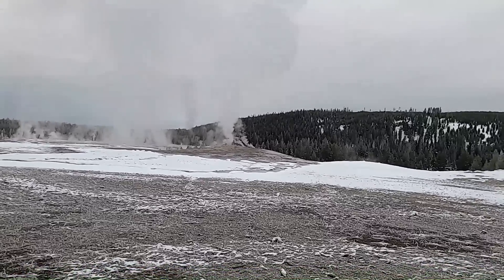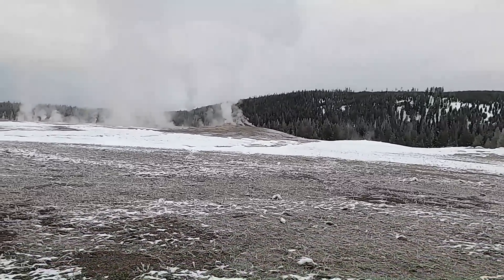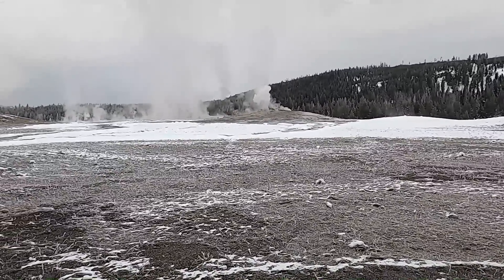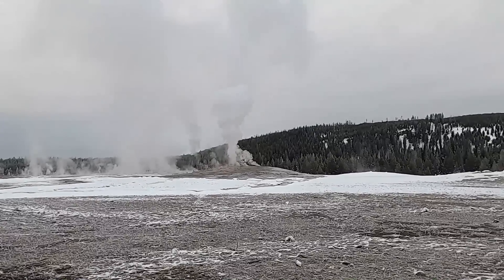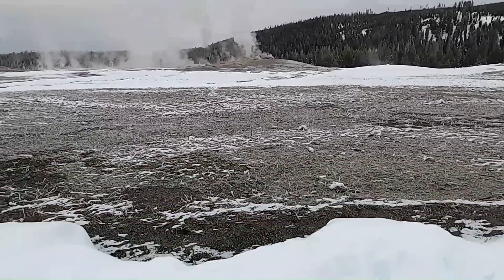While we're waiting for Old Faithful to erupt, let me take you down to a diagram. We'll explore why we have all these geysers in this area, and if it starts to erupt, we'll pause and take a look. It looks like it's pushing up a little more steam right now — it's certainly priming and charging and getting ready to erupt.